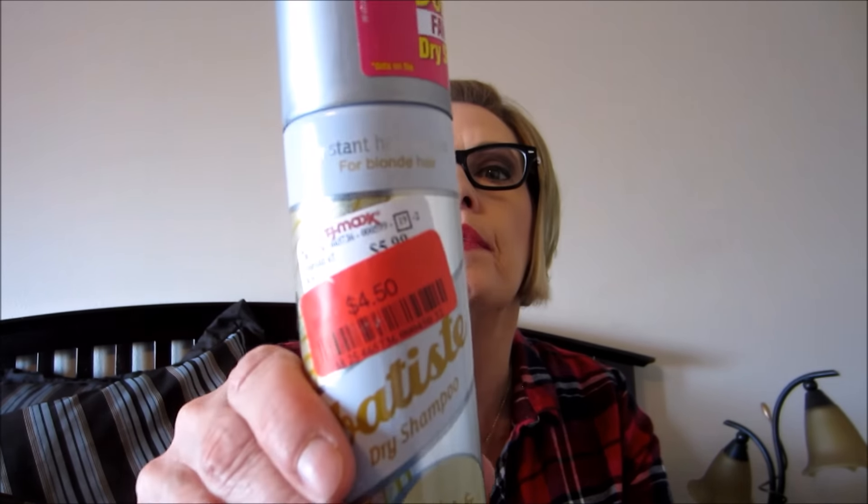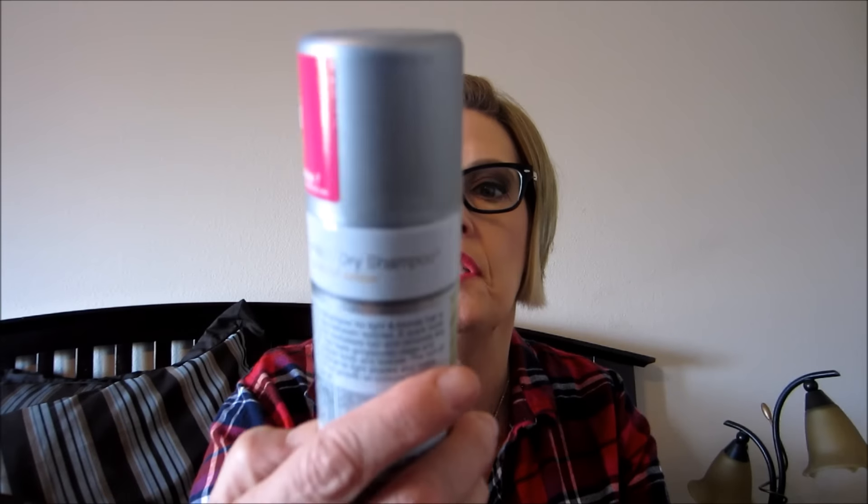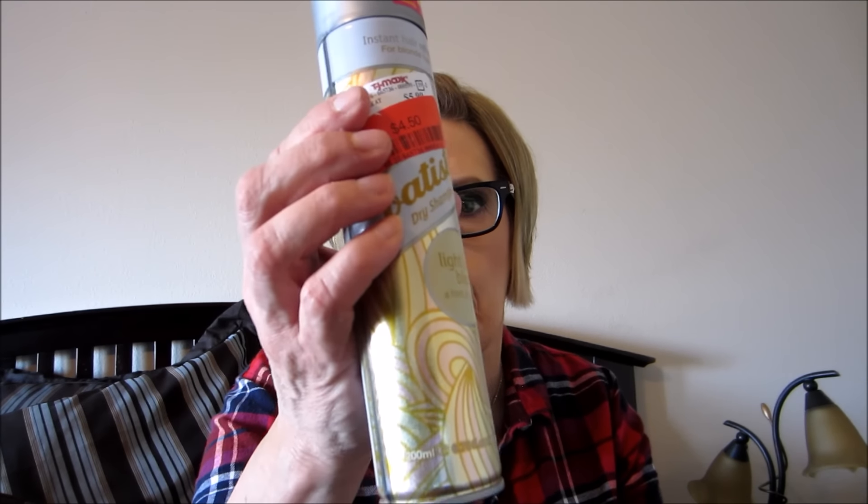A Batiste Blonde Light and Blonde dry shampoo - I love this. I get it at Marshall's or TJ Maxx, just depends on where I am. Whenever I go into either one of those stores I look, and if they have it I get it. It's a bigger container.